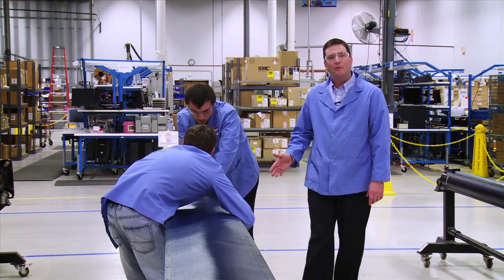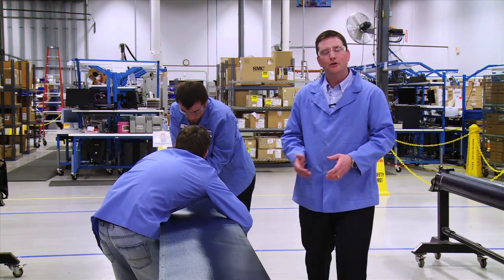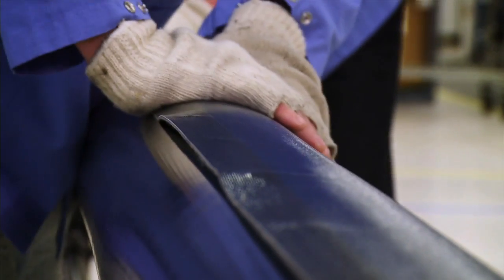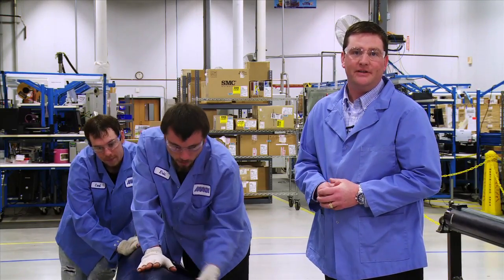Here we are at the assembly station where we actually wrap the solar collector to the pole. This gives us two unique features. From an aesthetic standpoint, the collector is wrapped tightly to the pole, and it also enables it to have the best wind resistance out in the field today.